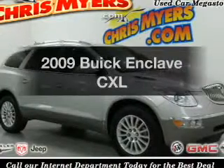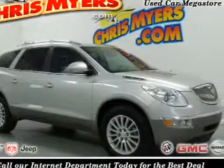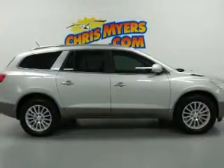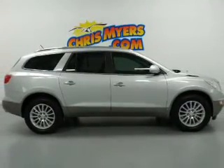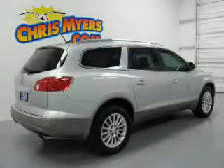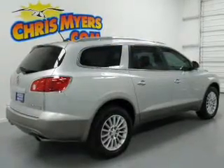Check out this 2009 Buick Enclave. If you're looking for a first-rate auto, this one could be yours today. The powertrain includes front-wheel drive with a reliable six-cylinder engine driven by a six-speed automatic transmission.